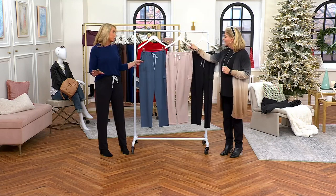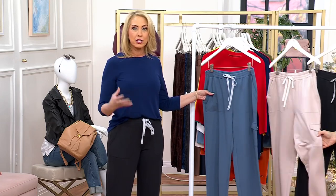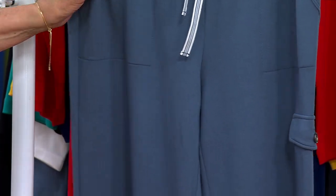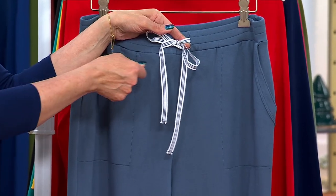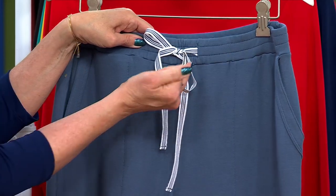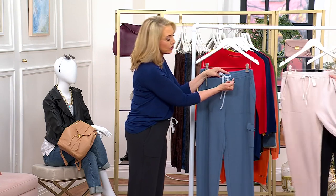These are from the weekend collection, a capsule collection from Susan that really embodies casual wear but with great style — polished, not sloppy. You're getting the cutest silhouette with an easy pull-on style. The drawstring is functional — you can tie it — but it's not going to pull at the waist. You have an amazing comfortable elastic waistband, and you can even tuck the drawstring in if you prefer.